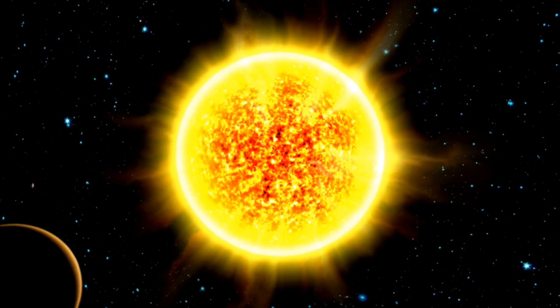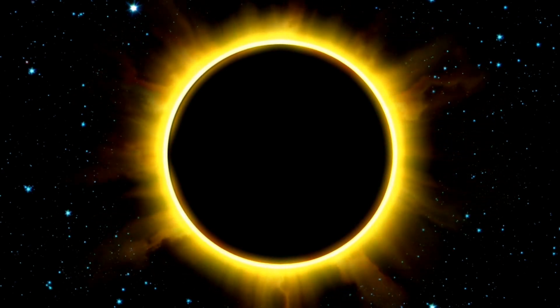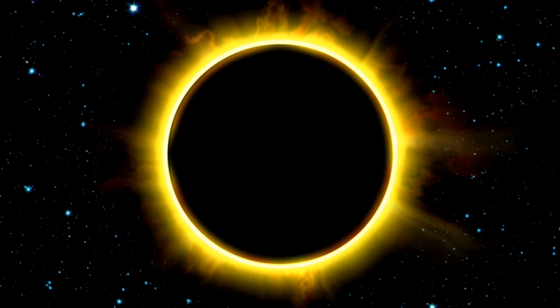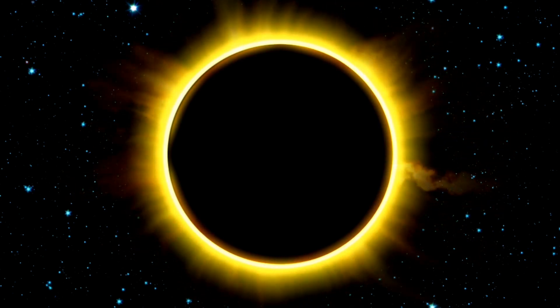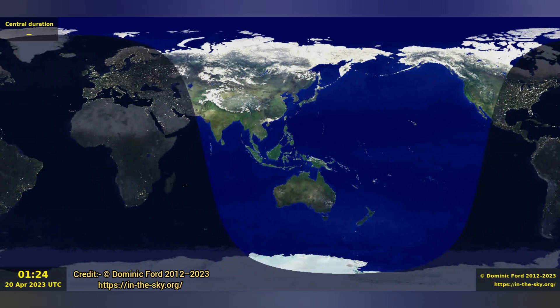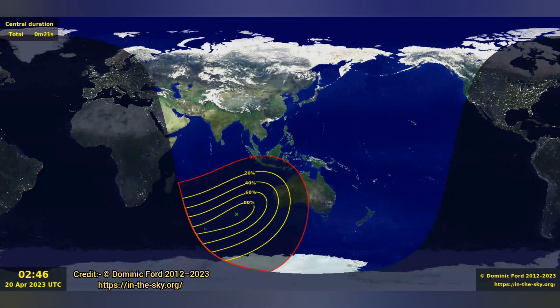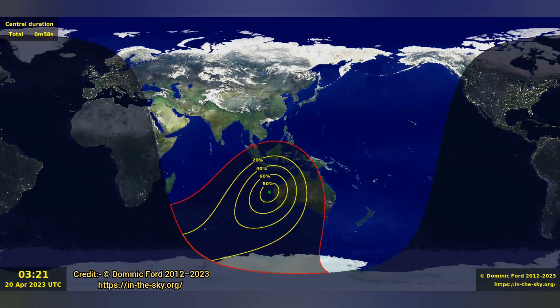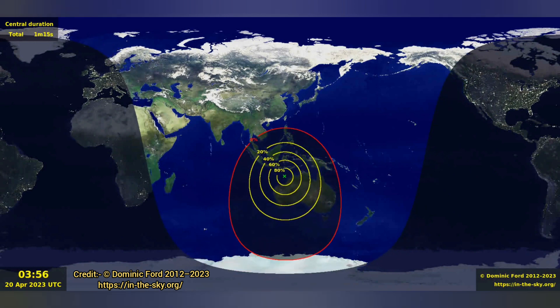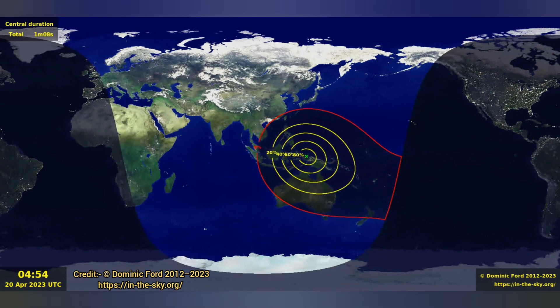April 20 Hybrid Solar Eclipse. A hybrid solar eclipse occurs when the moon is almost too close to the Earth to completely block the sun. This type of eclipse will appear as a total eclipse to some parts of the world and annular to others. The eclipse path will begin in the southern Indian Ocean and move across parts of western Australia and southern Indonesia. The annular ring of fire will be visible for a few seconds in the Indian and Pacific Oceans.